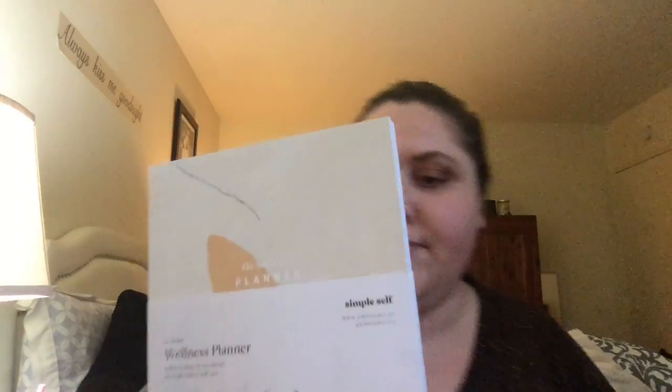And the last thing in my box is the self-care planner. I definitely think I will be able to get some use out of this. It has different sections where you can enter goals and help keep good sleeping and eating habits — that sort of thing. So that looks like fun.